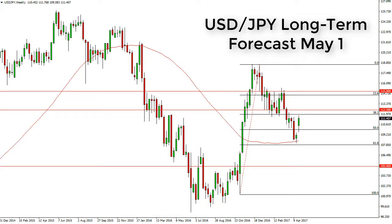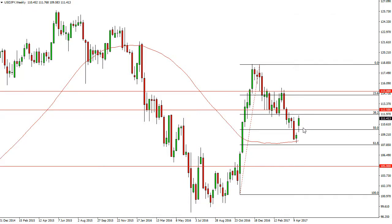Dollar-Yen long-term forecast for the week of May 1st by FX Empire. Dollar-Yen gapped higher, turned around to fall, and then exploded to the upside during the week. We're testing the 112 level — at least we did during the Friday session — and if we can break above there, I think we then go to 112.5.